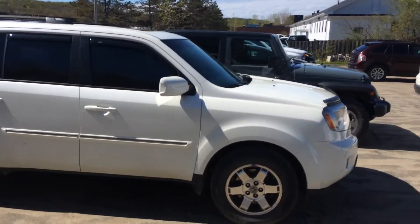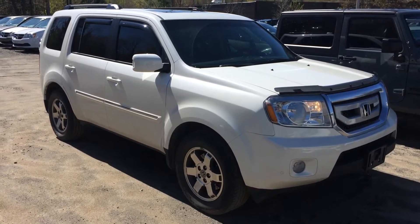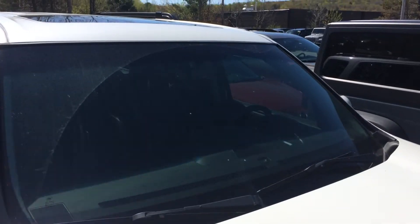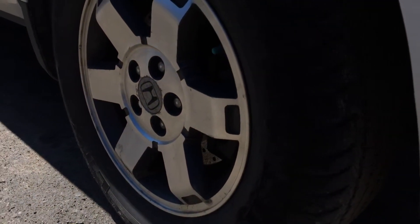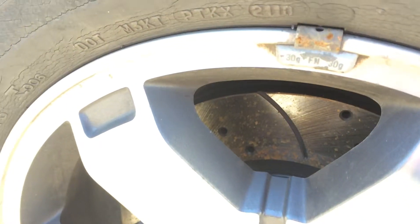Now keep in mind, this hasn't been through the detail shop yet — it just arrived here. So the 2011 Touring has about 94,000 kilometers on it. We are going to replace the windshield as it is cracked. But aside from that, I think the brakes are basically new. You can see — it's hard to see in this video — but you can see the hub center is brand new and there's still the scoring on the rotors from production.